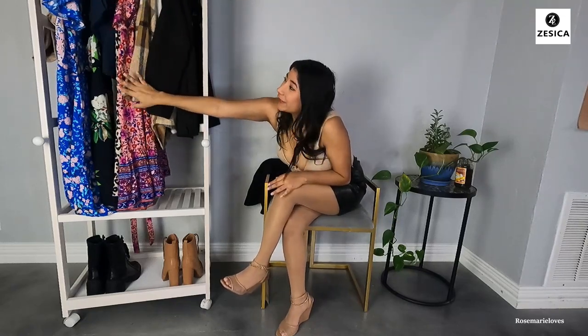Hey everyone and welcome back to the YouTube channel. I'm Rosemary and today we're doing another clothes try-on haul with a few things from the company Seska. I'll leave a link for every item in the description box for you down below. I've actually worked with this company before so it's really fun to see what else they have and explore them.